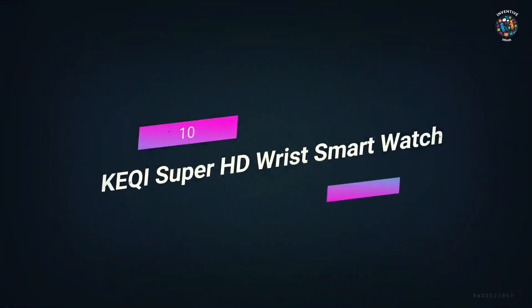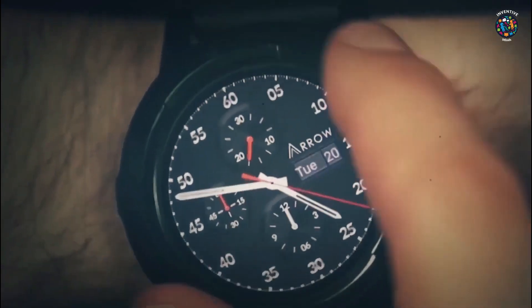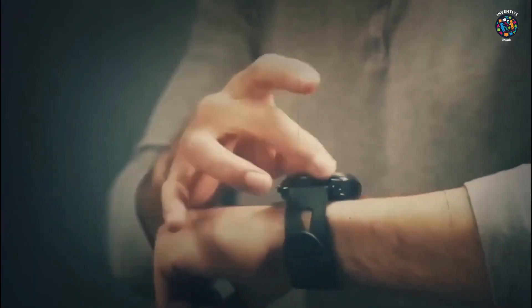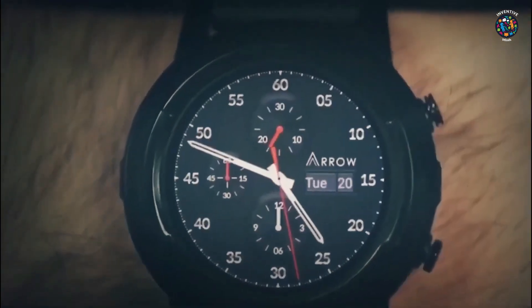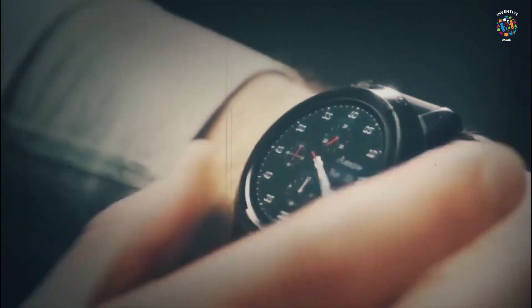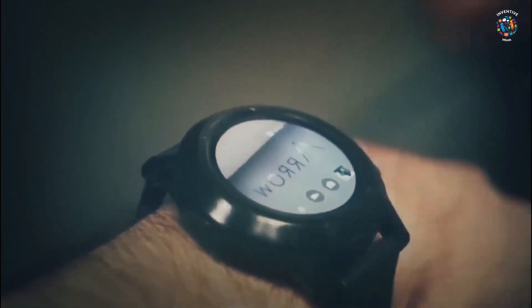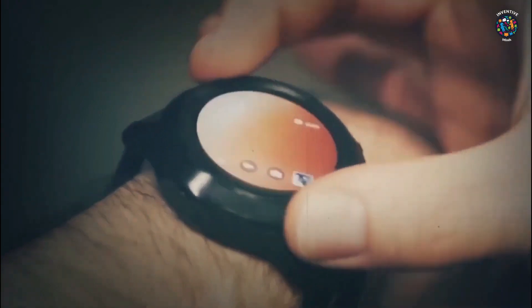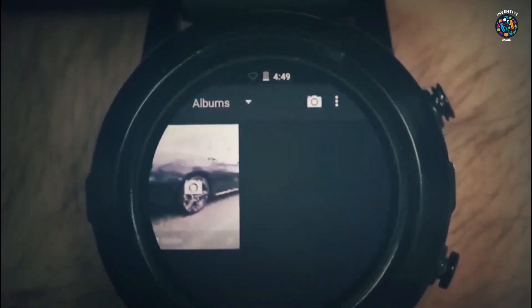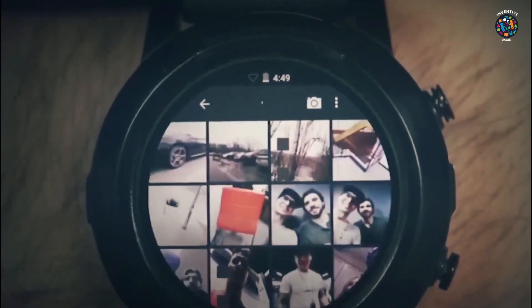Number 10: Kiki Super HD Wrist Smartwatch. A smartwatch can do a lot more than just tell time. Kiki has made a smartwatch that can really help people spy. Features include sound and video recordings, photos, and 2K high definition color video. You can turn the timestamp on or off, and the battery lasts for 60 minutes. Pros: it has a stealthy look with a sleek and modern design, clear photos, and high quality video.